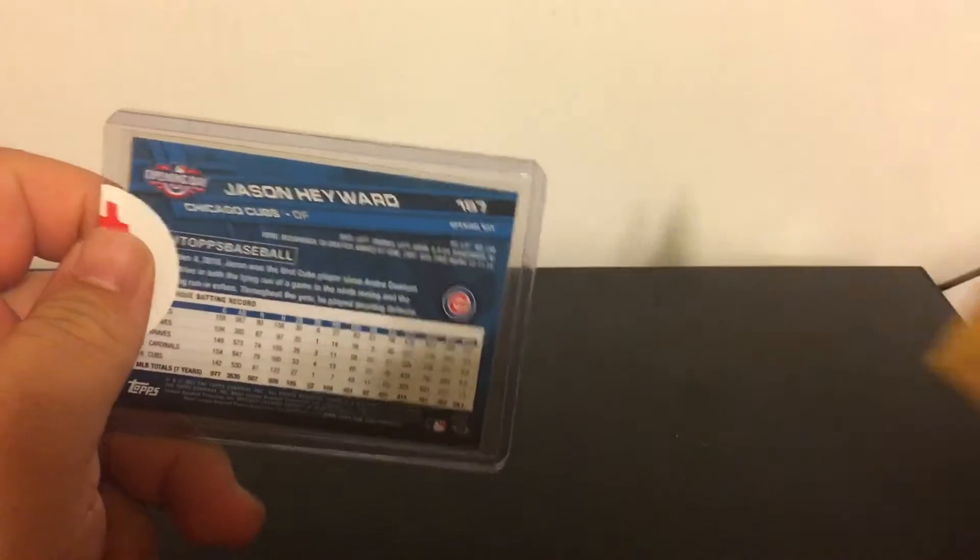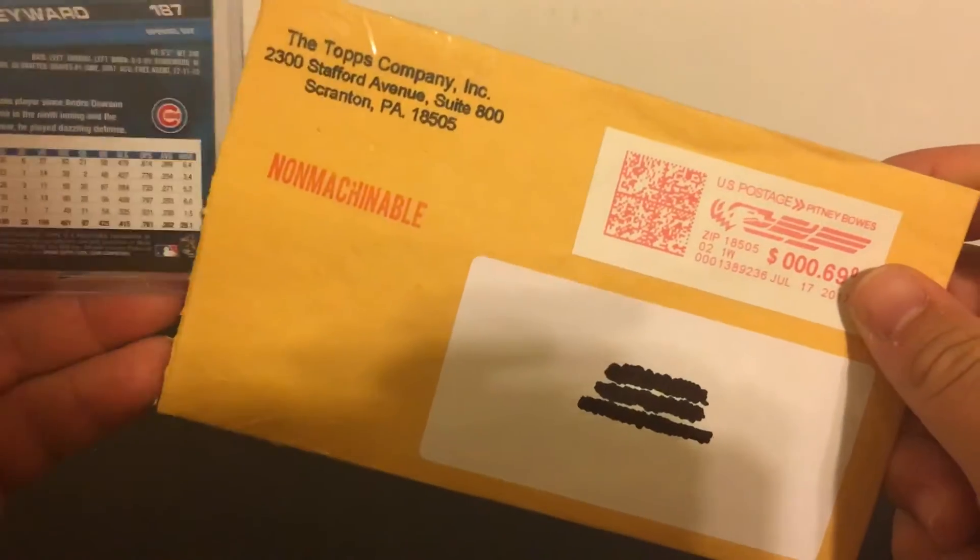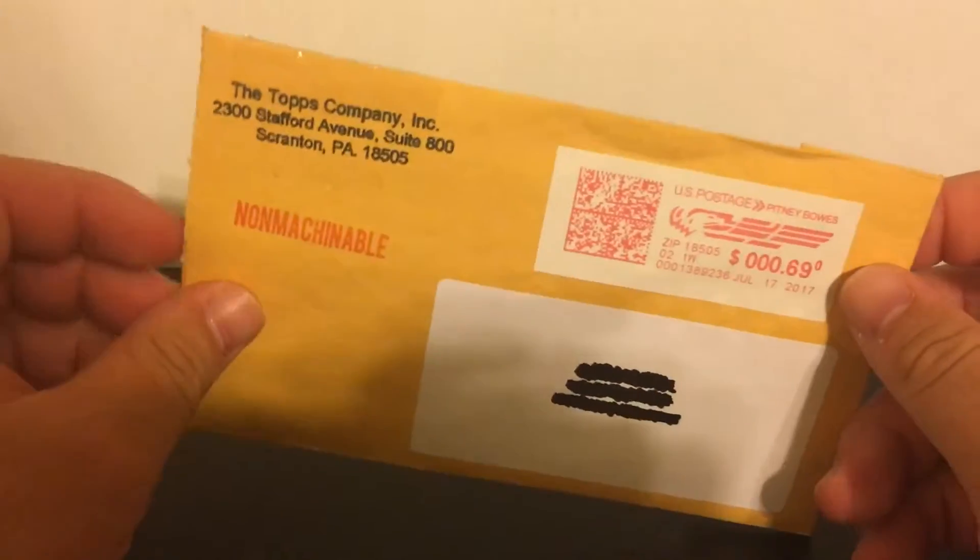Hopefully I'll get a couple more of these throughout the year. I filled out cards for other packs like Series One, Series Two, and some of the newer ones like Stadium Club, but I'll probably have to wait another month or two before I get something in the mail.